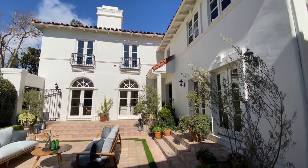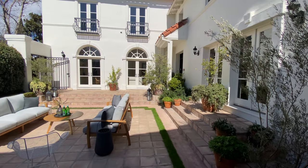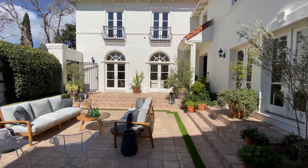That was the five-million-dollar Spanish home in Beverly Hills. Thank you for watching the video.